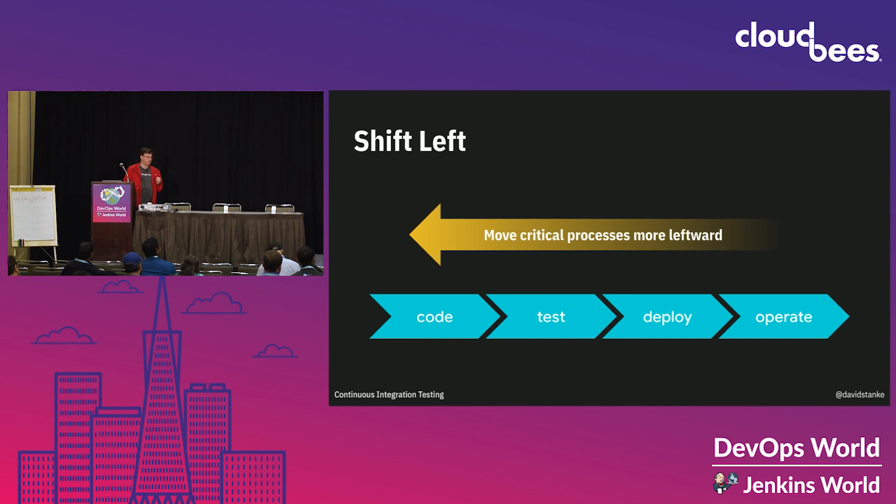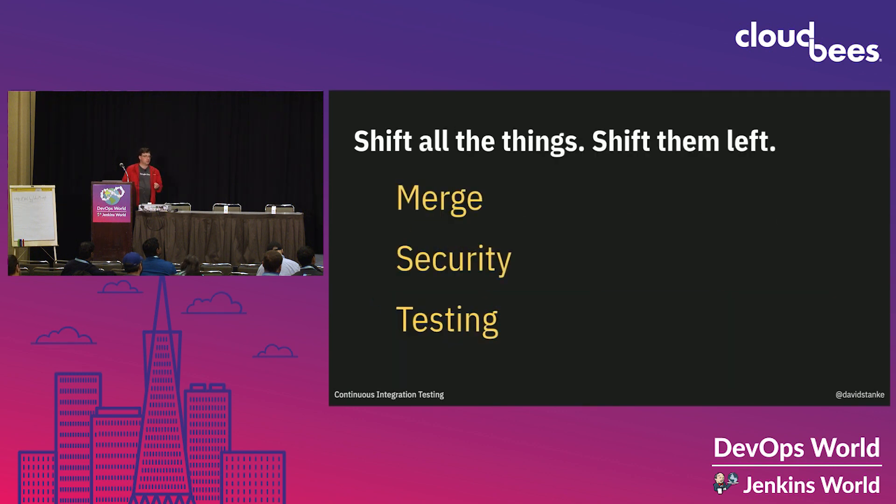We can shift left on lots of things. We can shift left on the merge — that's the original meaning of continuous integration. We can shift left on security, and this is a hot topic these days. When we incorporate security early in our planning process, we get better results. And we can shift left on testing, which is our subject today.